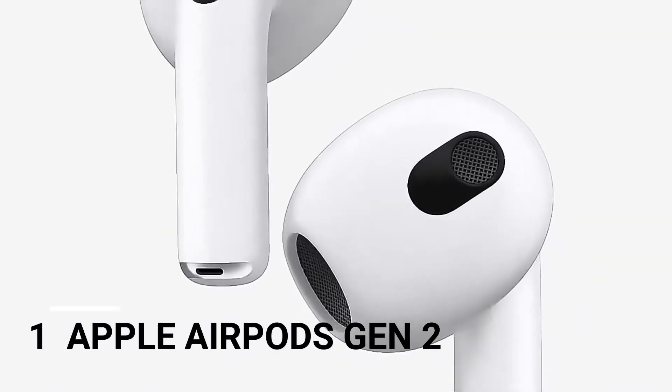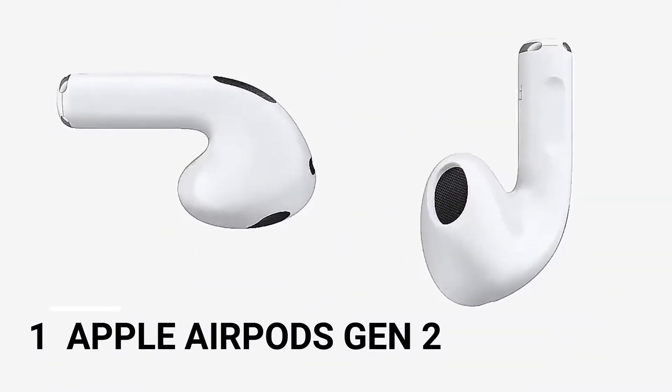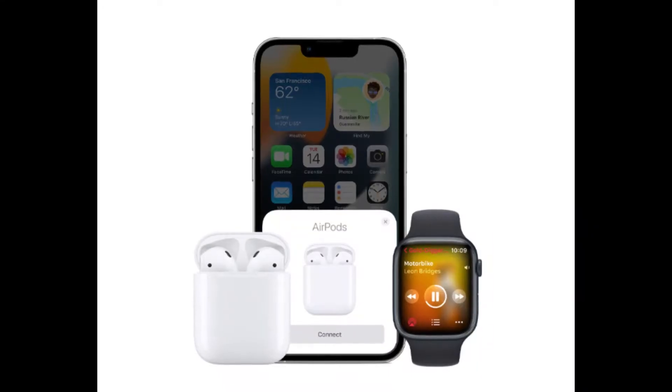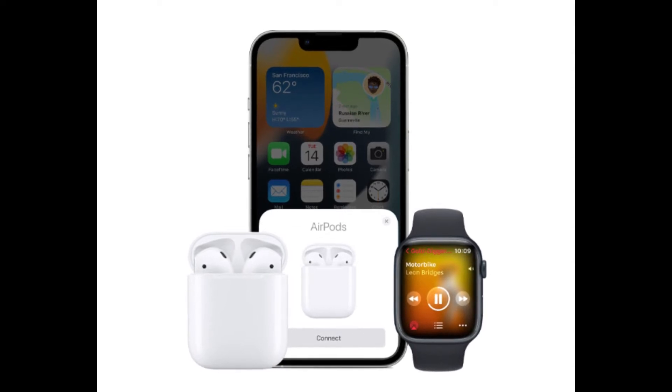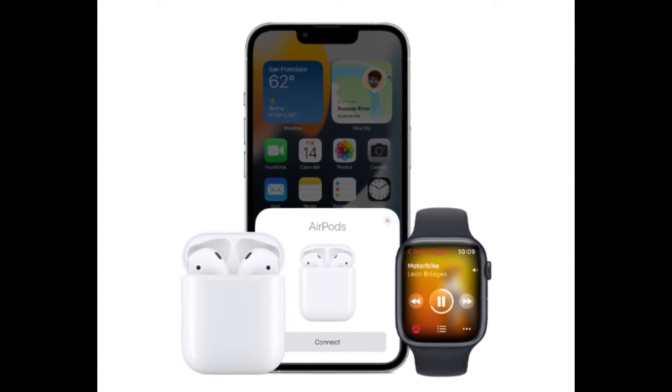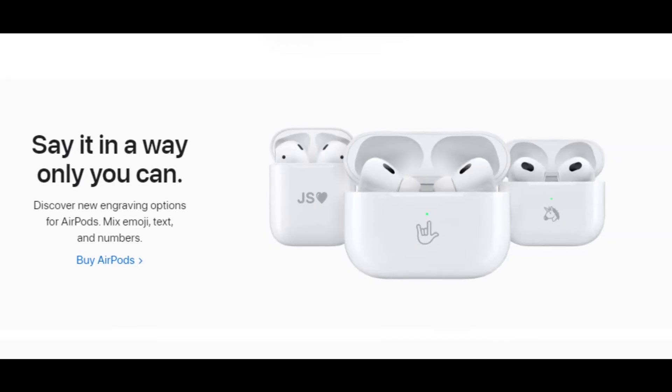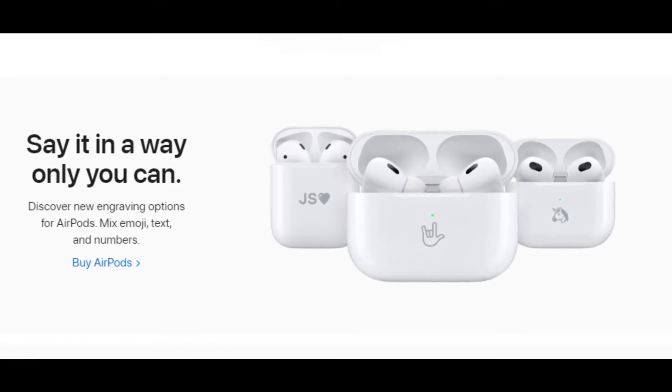Number 1: Apple AirPods Gen 2. AirPods are likely the obvious choice for a new pair of in-ear headphones for Apple fans. If you are looking for the latest and best option, it will be the new Apple AirPods Pro 2nd Generation. While they don't come cheap, they offer Apple's best active noise cancellation outside of the incredibly pricey AirPods Max, as well as upping the battery life to get you 6 hours on a single charge.